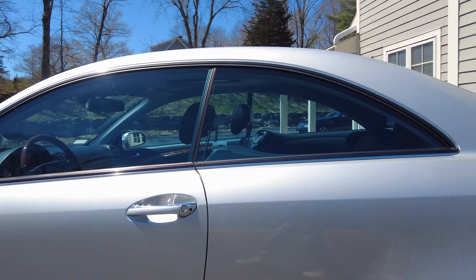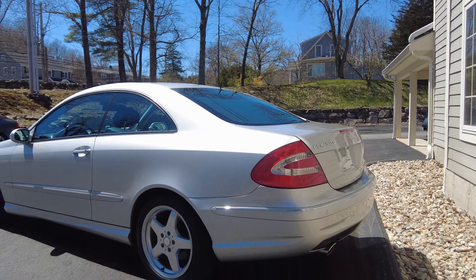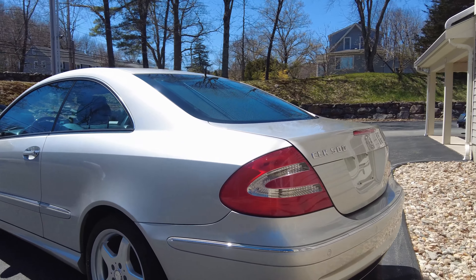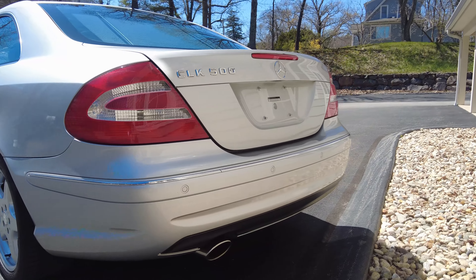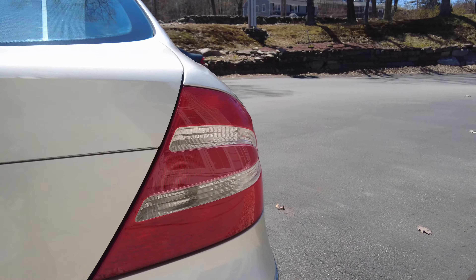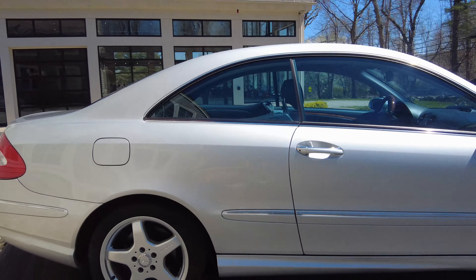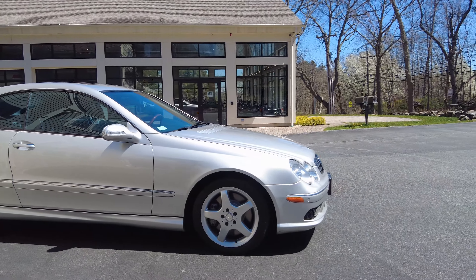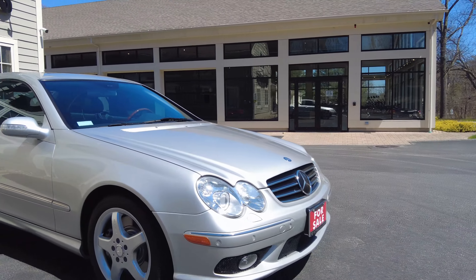These transmissions — you can put tons of miles on them. They're really one of the most robust and reliable transmissions Mercedes has made. These cars have an awesome track record; you can look that up for yourself as they've been around for a while now.